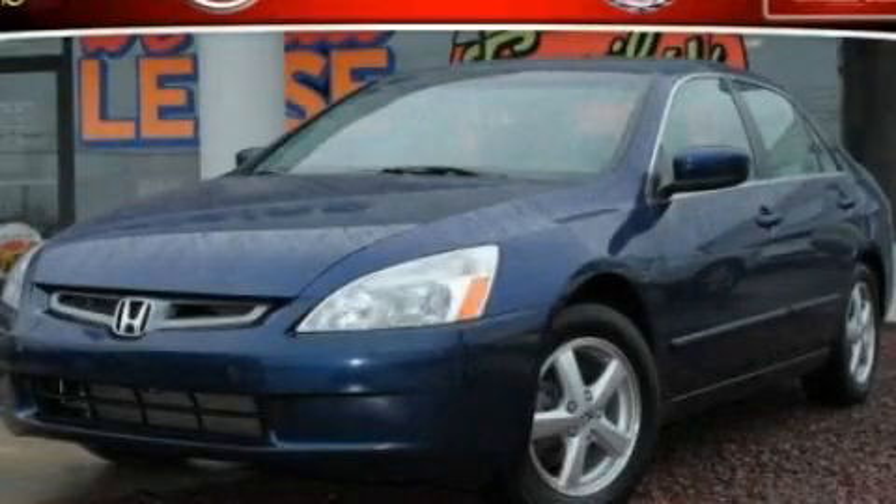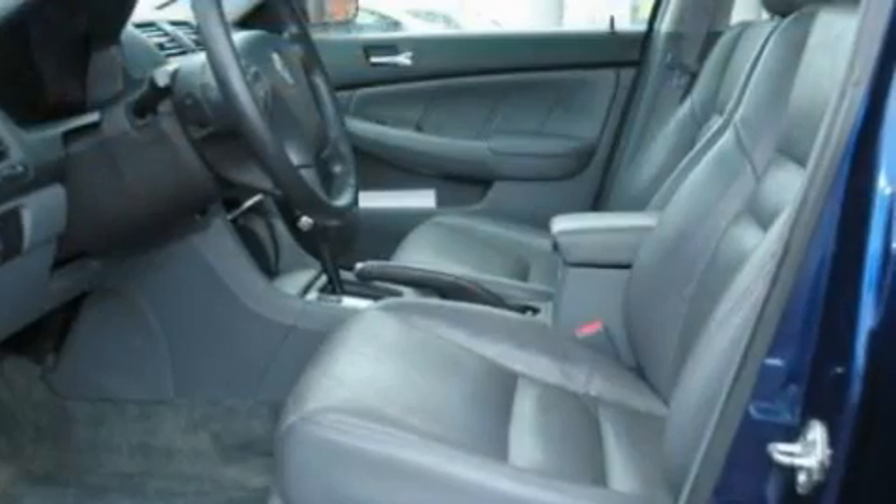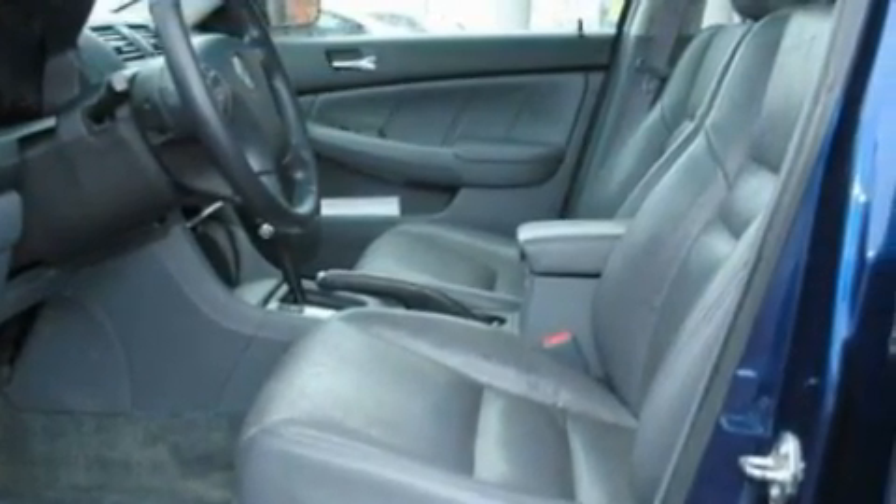This is a 2004 Honda Accord. It features a 2.4-liter four-cylinder engine and an automatic transmission.